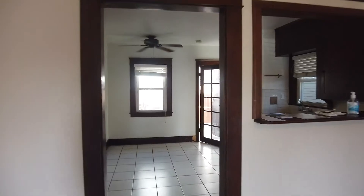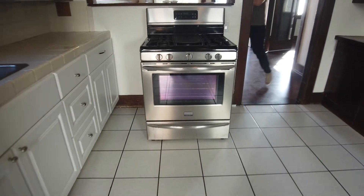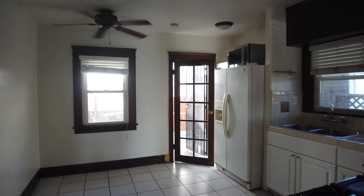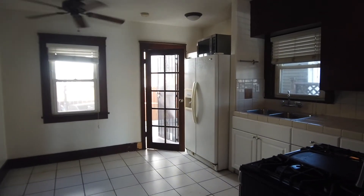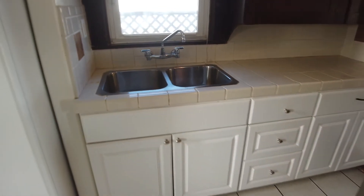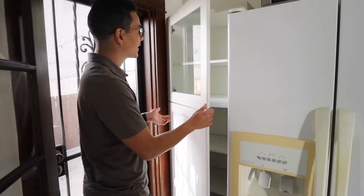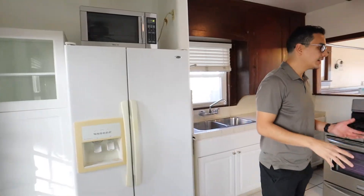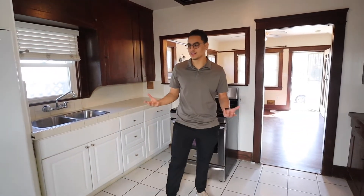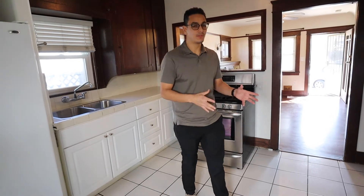Here we are in the kitchen and it just isn't that impressive. I think most people would opt for renting the other unit over this home. We have older subway tiling, old wooden cabinets, and an older refrigerator. There's some additional cabinet space, but honestly I see someone reconfiguring the whole space.